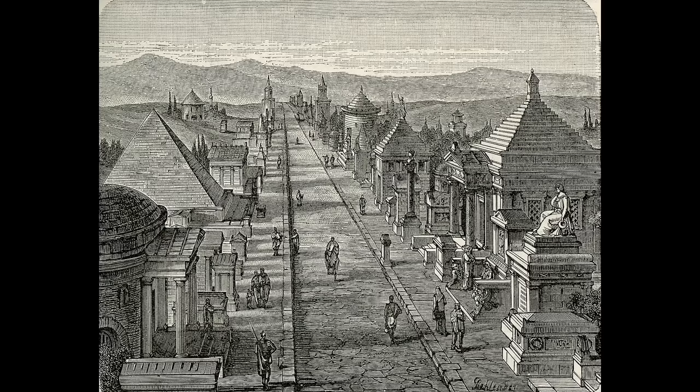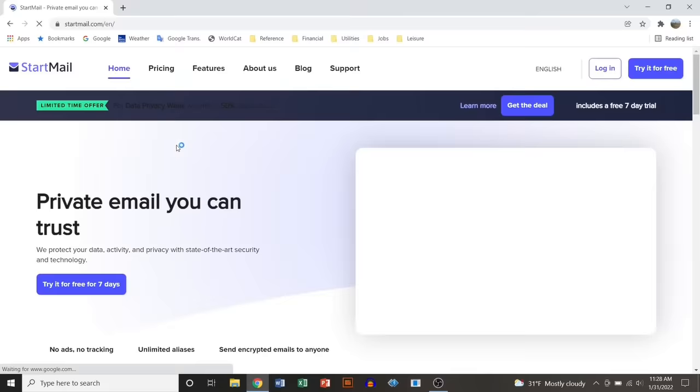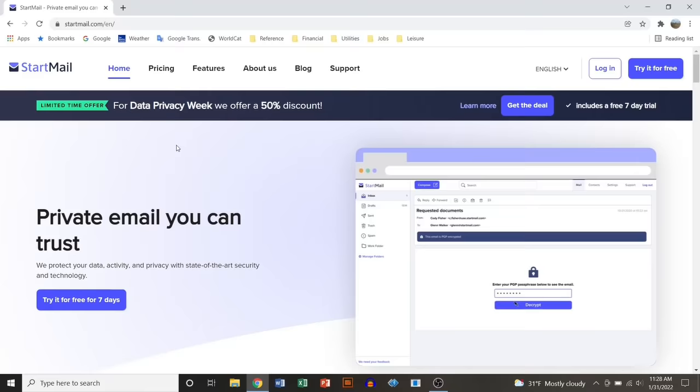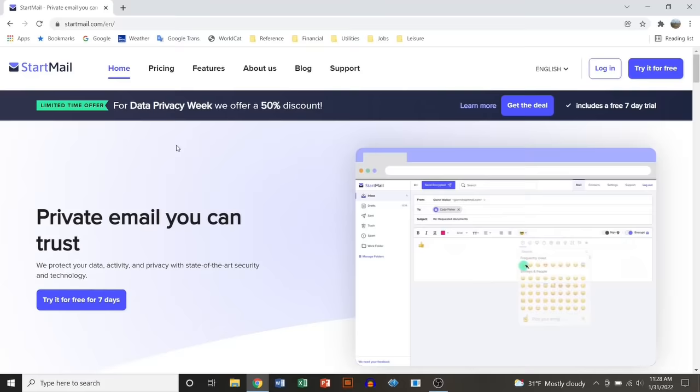That brings us to this video's sponsor, Startmail. Most Roman messages were protected only by a wax seal. Today, with so much of our personal and financial information online, and so many ways for that information to escape our control, there are more sophisticated ways of securing messages. One of these is Startmail, an email service designed to protect your privacy. As a YouTube creator with a growing channel, I receive quite a few emails.